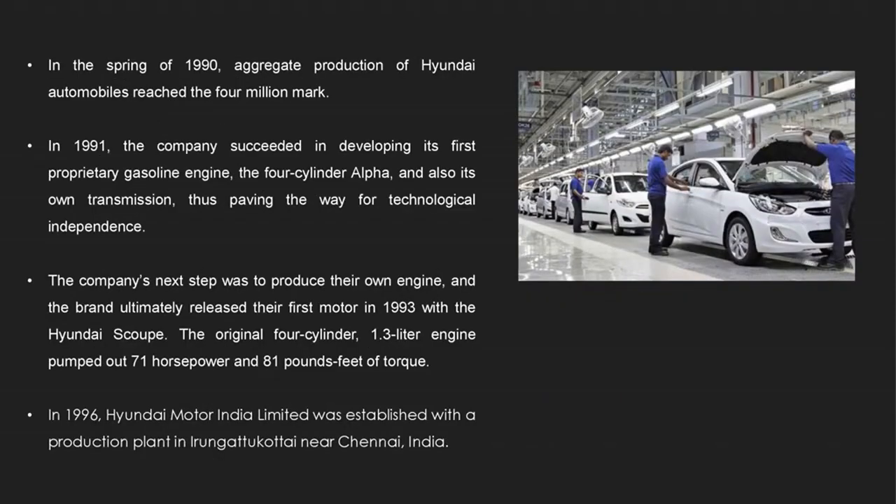In 1991, the company succeeded in developing its first proprietary gasoline engine, the four-cylinder Alpha, and also its own transmission, thus becoming technologically independent. The company's next step was to produce its own engine, and the brand ultimately released their first motor car in 1993 with Hyundai's Scoupe — originally a four-cylinder 1.3L engine that pumped out over 71 horsepower and 81 pound-feet of torque.